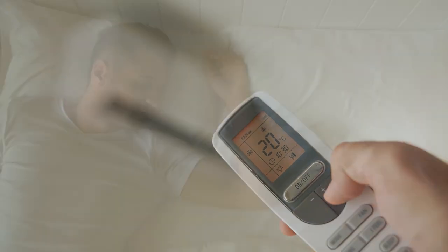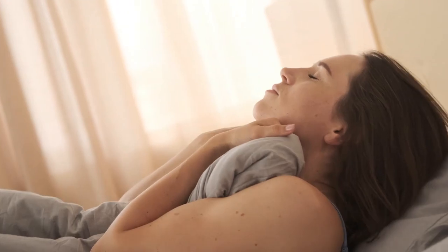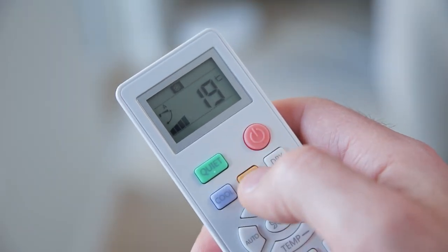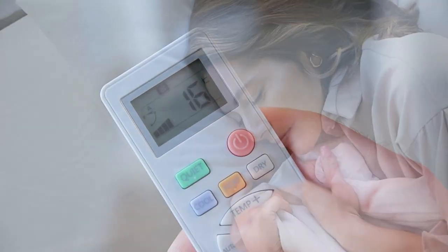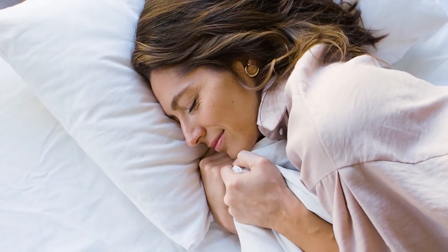1. Lower the temperature. Your body temperature changes as you fall asleep. Your body cools down when you lie down and warms up when you get up. If your room is too warm, you might have a hard time falling asleep. Setting your thermostat to a cool temperature between 60 to 67 degrees Fahrenheit or 15.6 to 19.4 degrees Celsius could help. Individual preferences will vary, so find the temperature that works best for you.